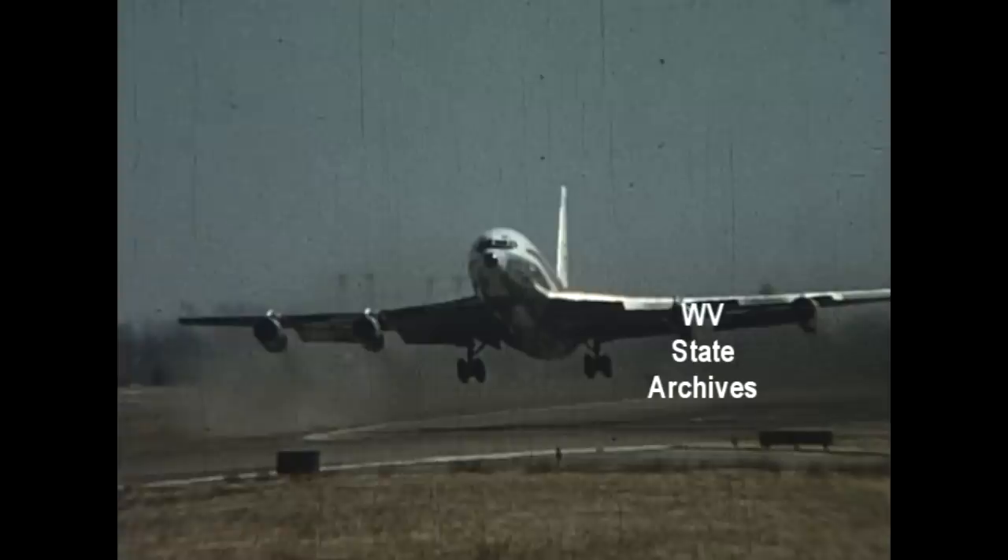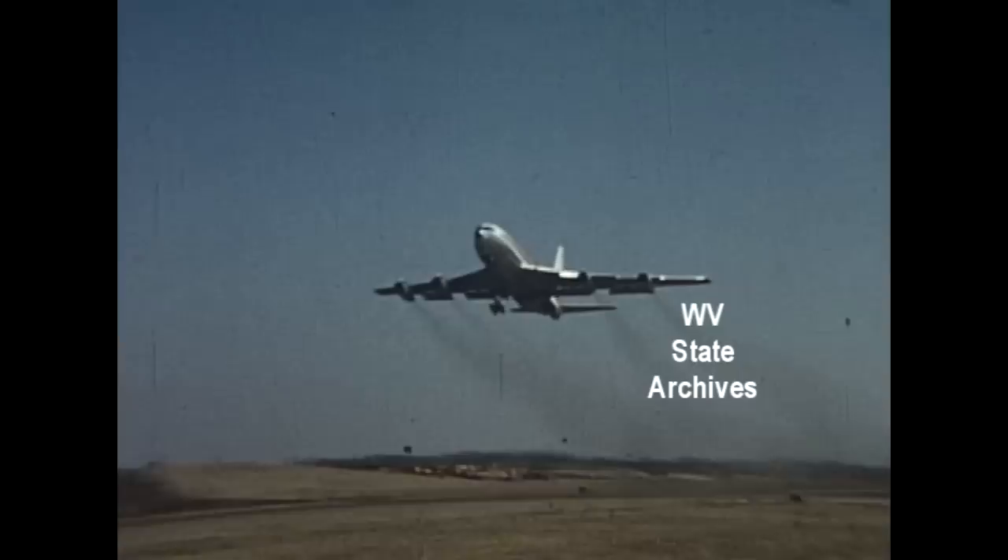It's a time for moving fast. An age of speed. Let's get there fast.